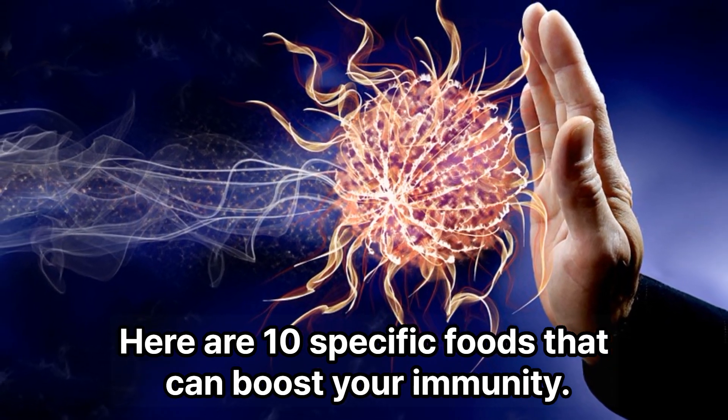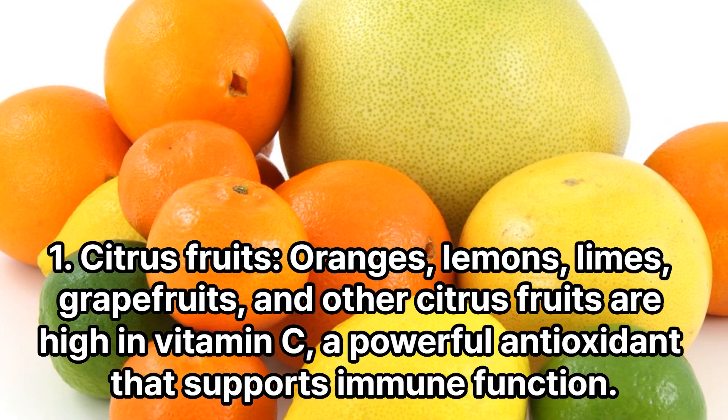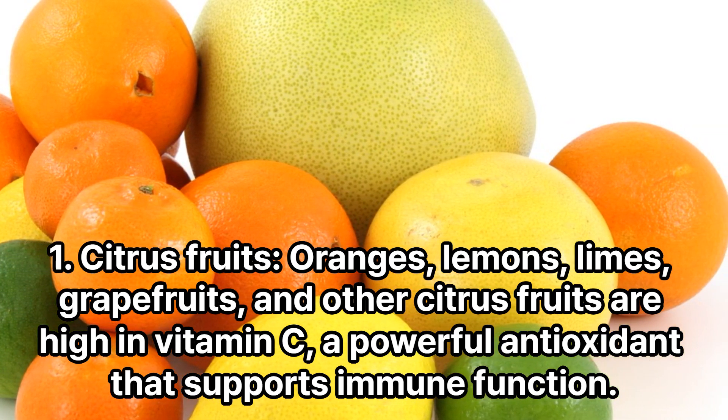Here are 10 specific foods that can boost your immunity. Citrus fruits — oranges, lemons, limes, grapefruits, and other citrus fruits — are high in vitamin C, a powerful antioxidant that supports immune function.